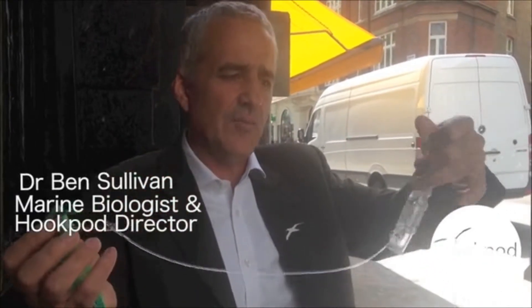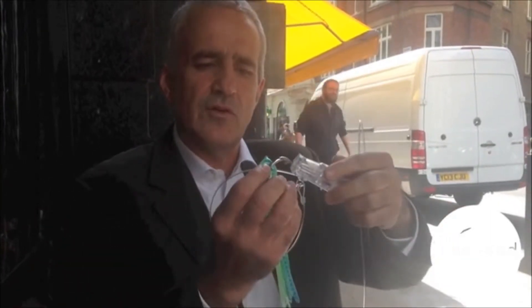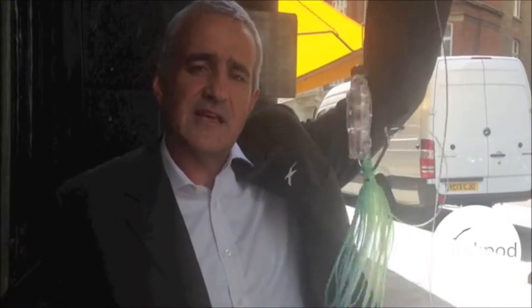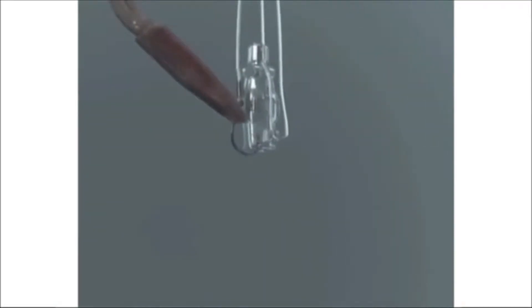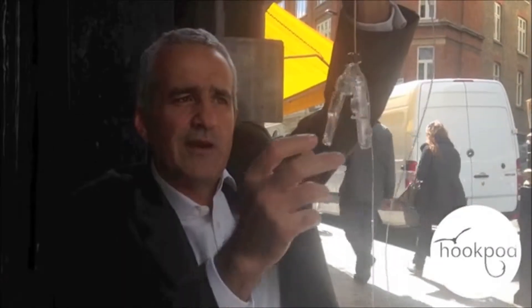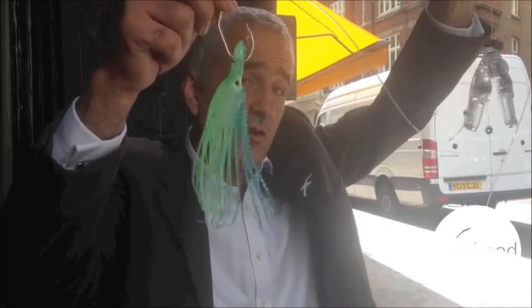So this is how the hookpod works. The fisherman baits up the hook, and then they have the hookpod on the branch line, and they simply push the point of the hook against the squid-loaded doors — loads like that, very quickly. This is then thrown into the sea, it sinks very quickly, it's got weight included to help it sink, and the barb and the point of the hook are protected from the seabird. Then when it drops to 10 metres depth, the pressure release mechanism opens up, and the baited hook falls out. This is the point where the LED comes on as the hookpod opens, which is used to attract bait fish, creating movement in the water and attracting target fish who then come along and get caught on this bait.